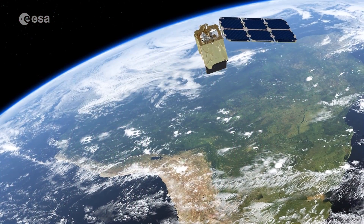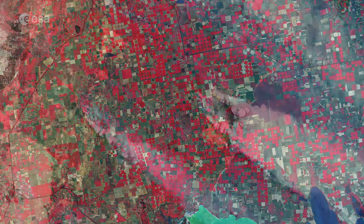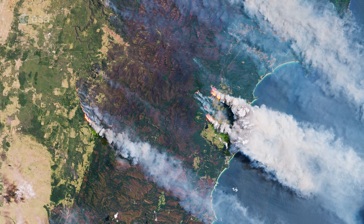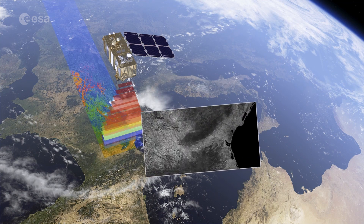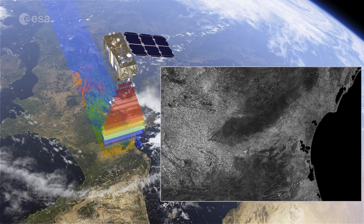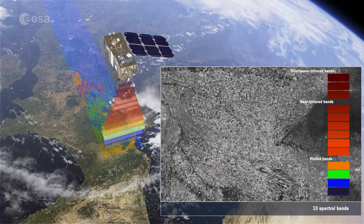Data gathered by the Sentinel-2 satellites are used for monitoring land use and changes, land management, agriculture, forestry and natural disasters like forest fires, floods, landslides and erosion. Offering colour vision for the Copernicus programme, Sentinel-2 delivers optical images from the visible to shortwave infrared range of the electromagnetic spectrum.